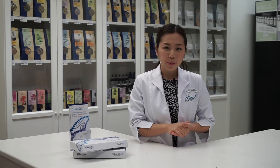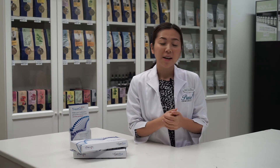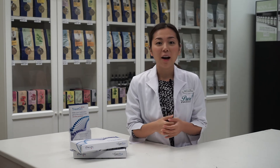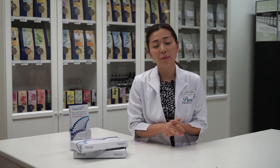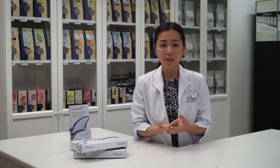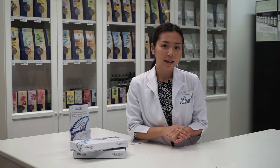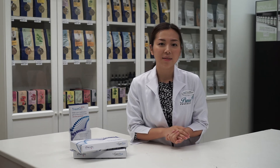Thank you all for watching. I hope this video has been informative and given you a bit of insight on how pharmacogenomics can help with chronic medications and chronic diseases. If you have any questions at all about our Treat GX Plus test, please feel free to drop by any Pure Pharmacy and talk to your local Pure Pharmacist.